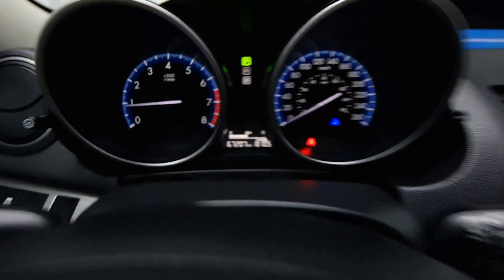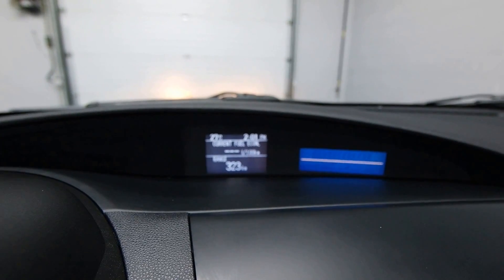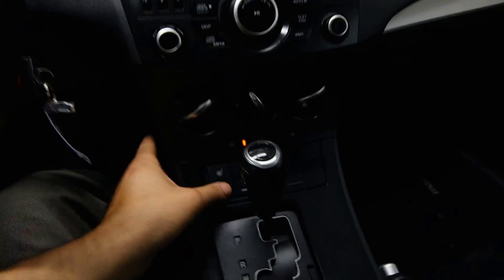Just under 70,000 kilometers, your fuel economy on the dash, and front heated seats.